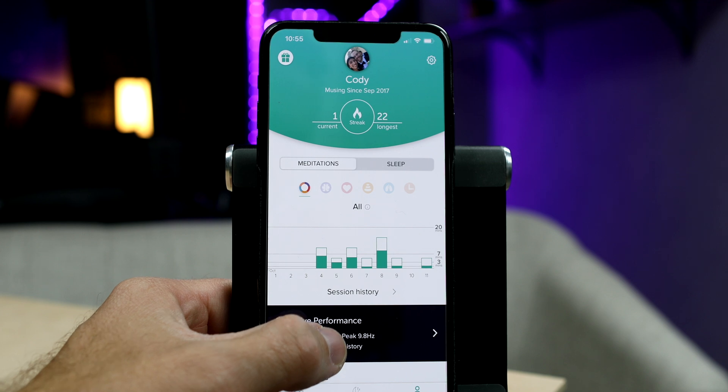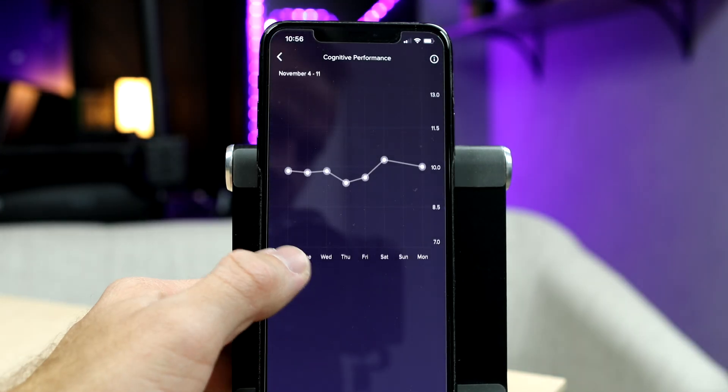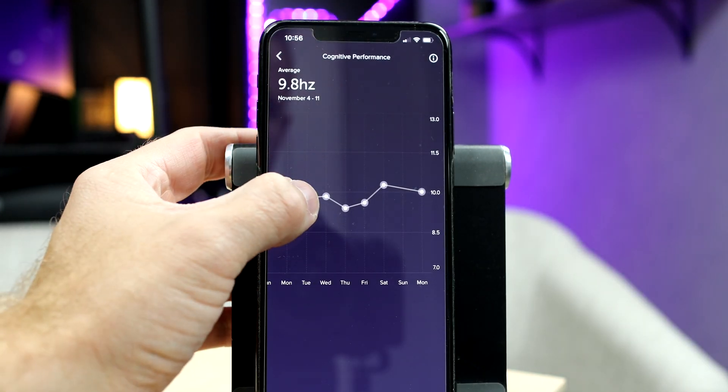So now it's great that I can just do sessions on the Muse app and get these peak alpha measurements right there from my account when I do my meditation sessions from day to day.